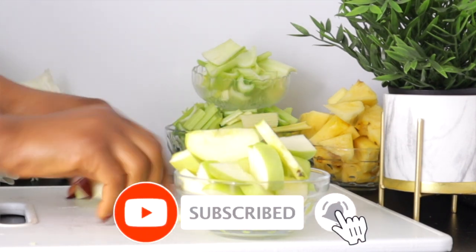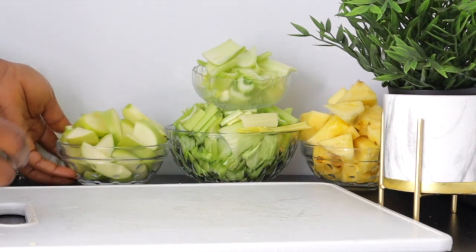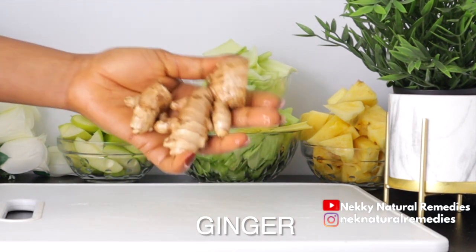Before we continue, if you haven't subscribed to this channel, click the red subscribe button and turn on your post notifications because we have wonderful recipes coming up. The next ingredient is ginger — this is the quantity I'm going to be using.